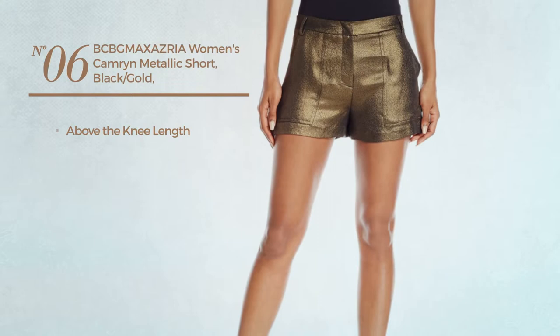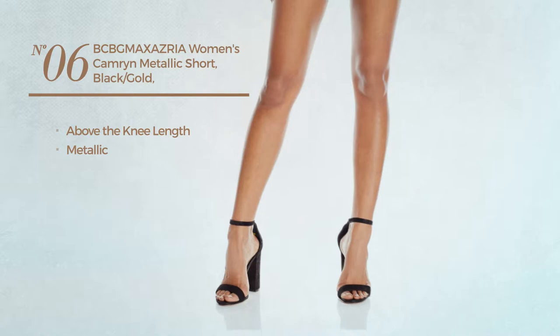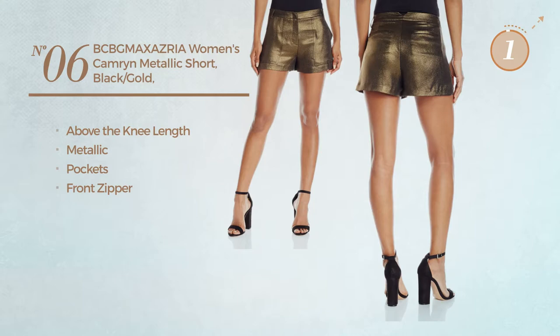Number 6. An above the knee length garment featuring a metallic design. This garment includes pockets and front zipper. Available uniquely in this multi-colored version.